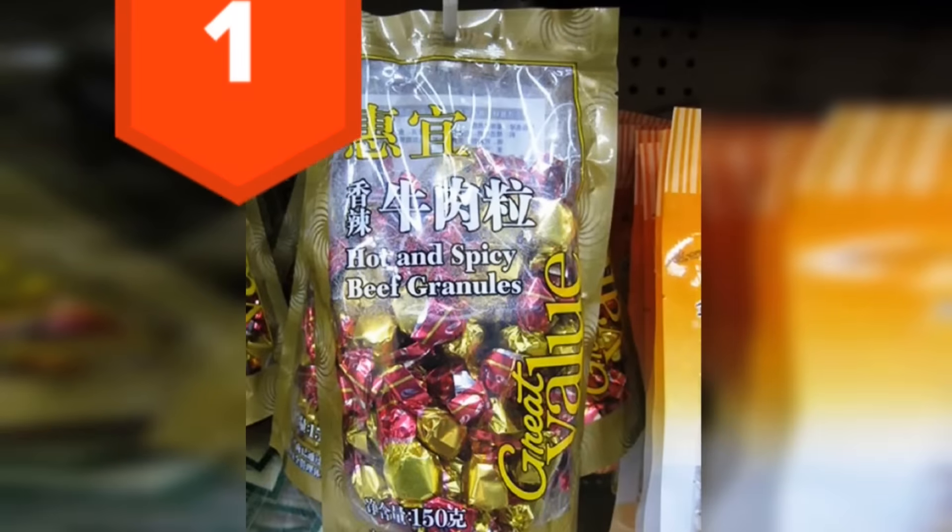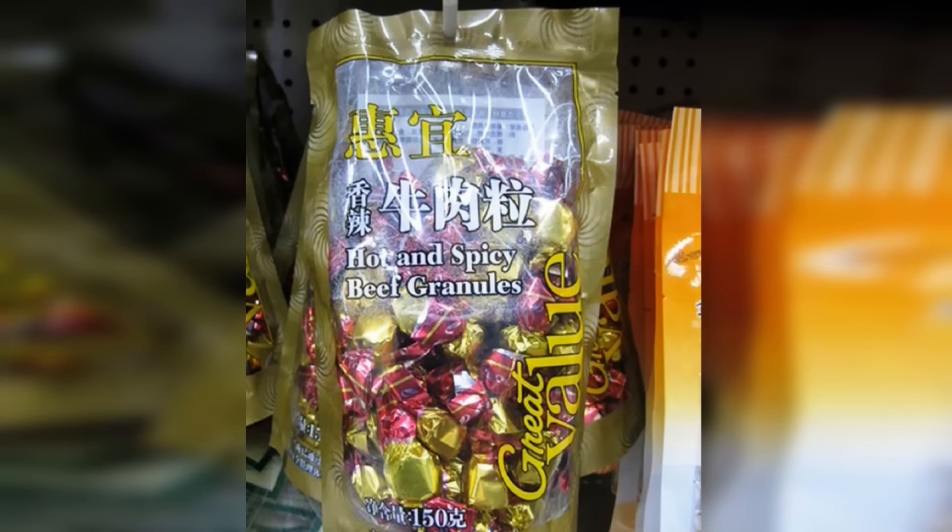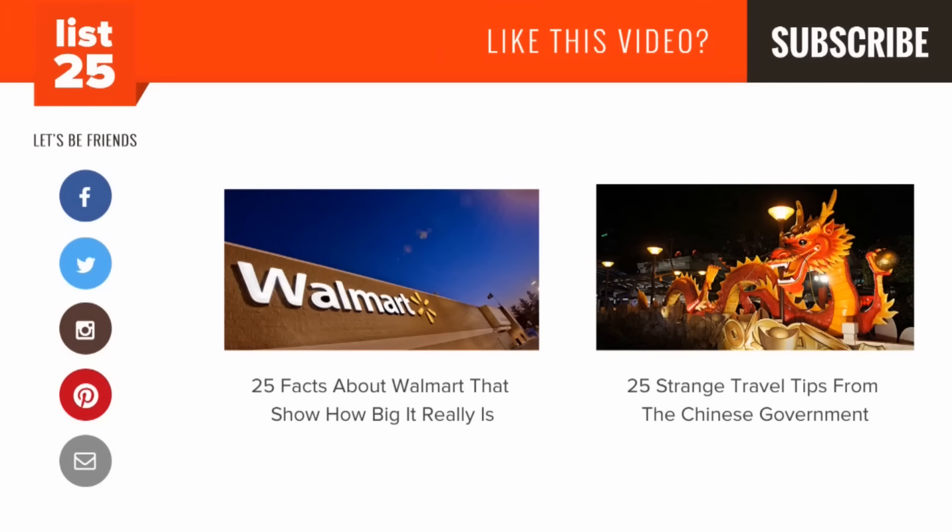1. Beef granules packed like sweets. If you can't read Chinese and buy these expecting candy, you're gonna have a bad time. Enjoying our lists? Be sure to click that subscribe button in the top right corner so you don't miss out on new ones every Monday through Friday. Share them with your friends and help us consistently conciliate curiosity. If you want even more lists, check out these two videos here, or just head to our website at list25.com.